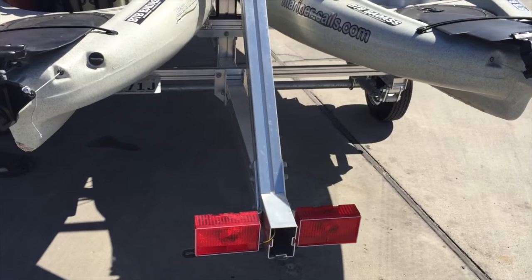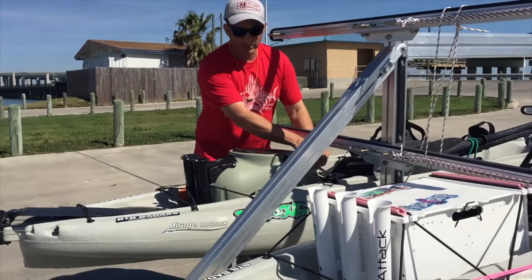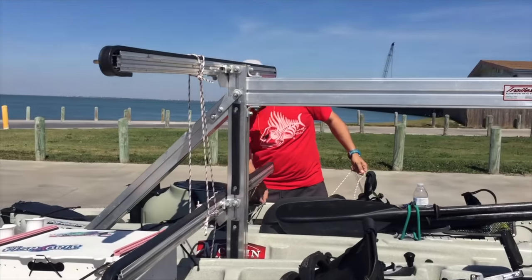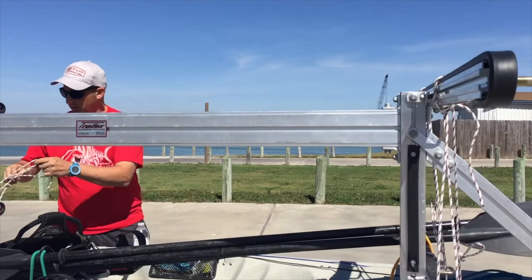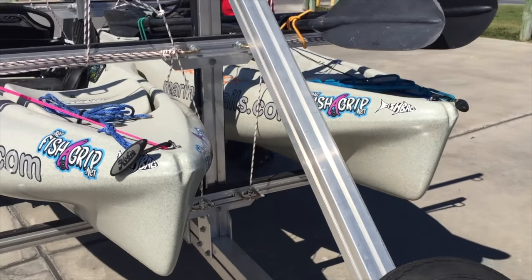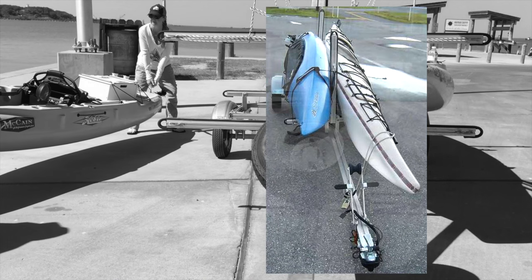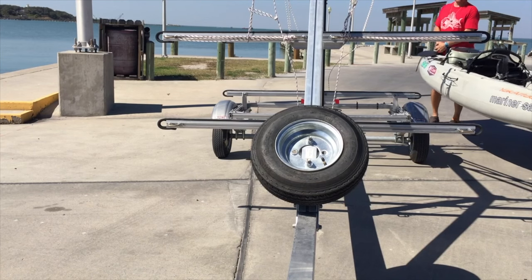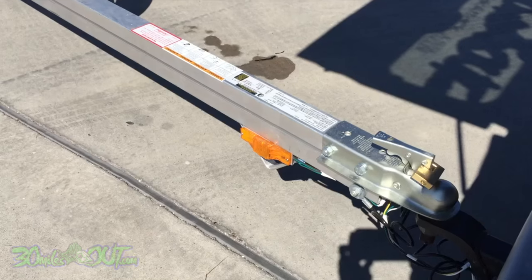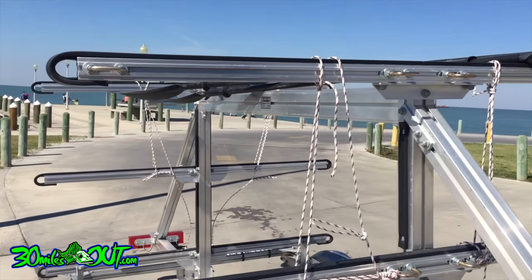So the TrailX is doing the trick. We love it. It's got a long tongue, it pulls like a boat trailer, and it's really doing the job. It gives us a lot of versatility, and I can load and unload by myself if I have to with an Outback, which is pretty impressive. TrailX makes a lot of configurations for double kayaks, single kayaks, all aluminum. Can you get away with a steel trailer from Lowe's? Yes, you can, especially in a freshwater environment. When you're talking about saltwater, aluminum for me is the way to go. It's going to last a long, long time.